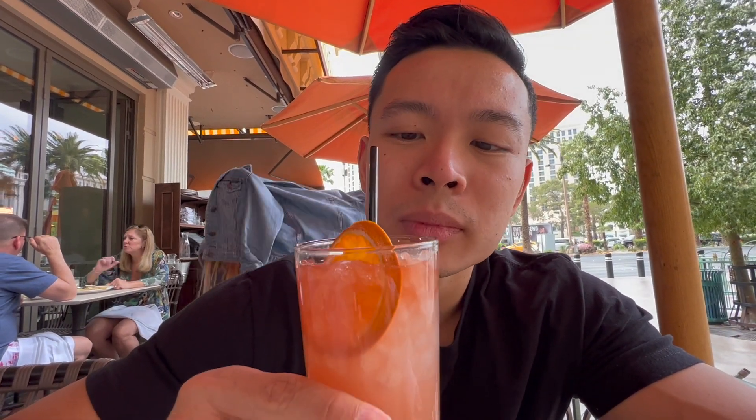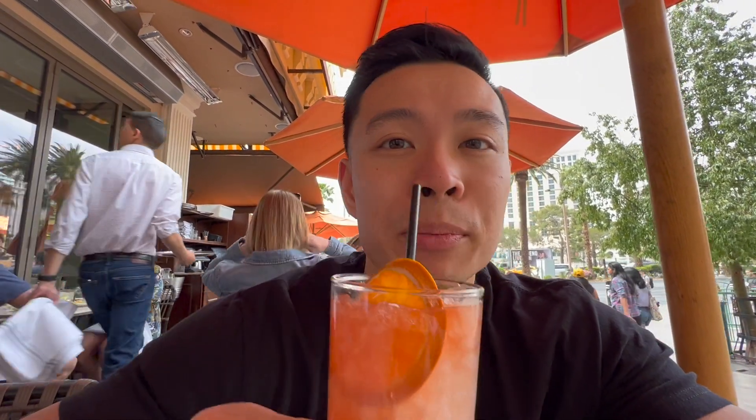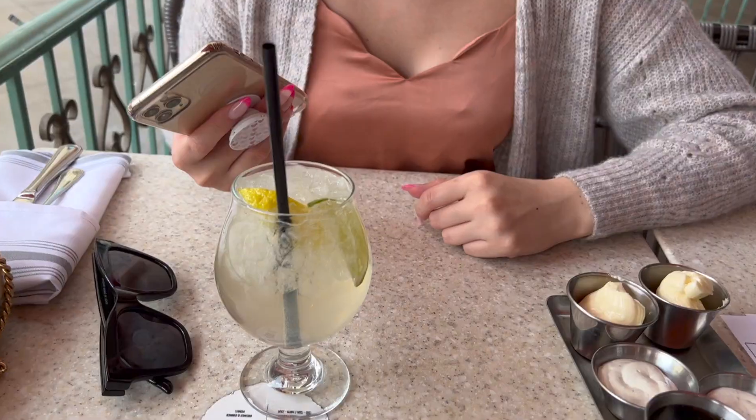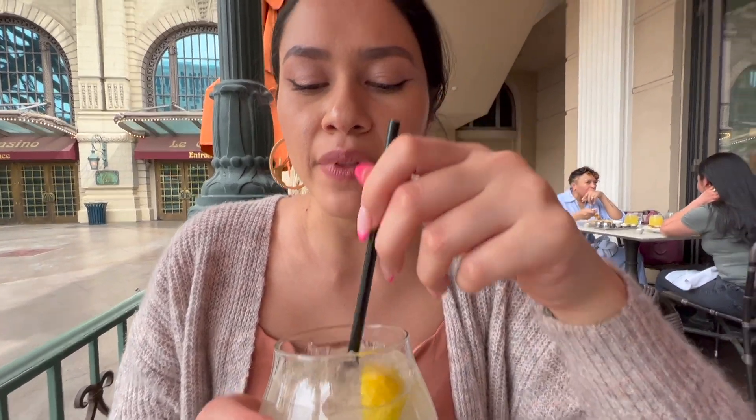Oh, I can taste that grapefruit in there. Very fruity, but also bitter because grapefruit is kind of bitter — that's the paloma. What do you got there? Sangria blanco. It's really good! The sangrias are really refreshing, so I figured the white one would be extra refreshing, and it is. It has like lemon and peach in it.